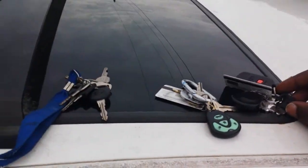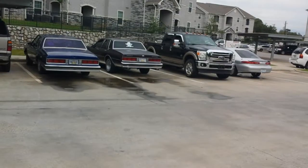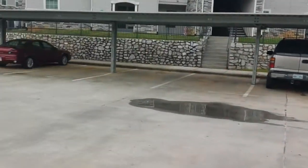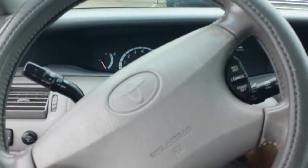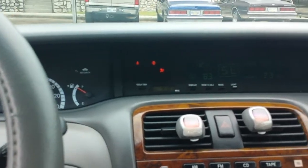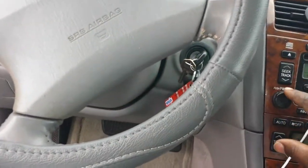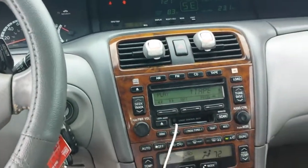I got too many sets of keys now — I'm looking like a damn dealership. As you can see: one box, another box, the Tahoe, the Grand Am, and I still got another vehicle I'm going to go purchase. But yeah, she's 100 — cold AC, I'm talking real cold.